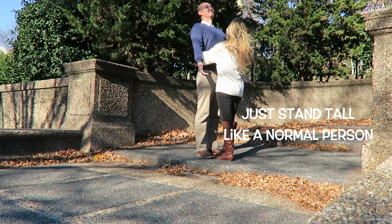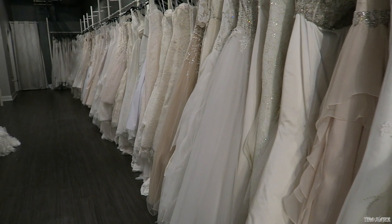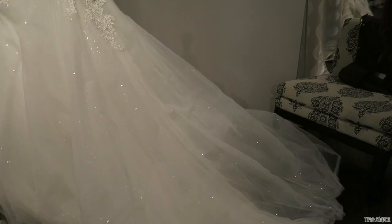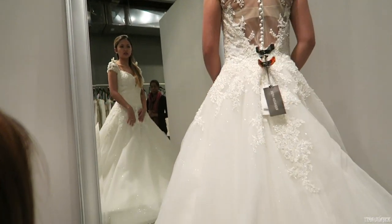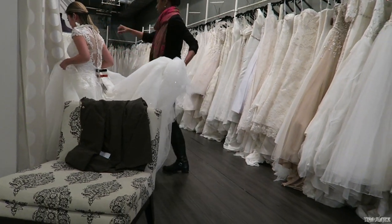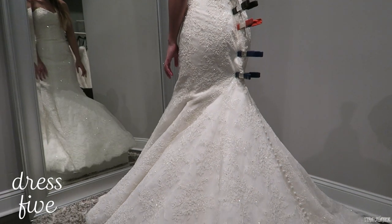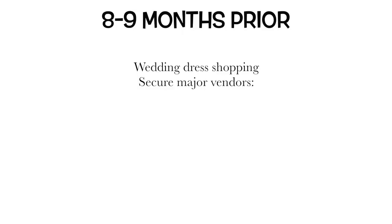About eight to nine months prior, I did my wedding dress shopping. Luckily I found the dress in one day, but it can differ for different people, so definitely start shopping around the nine-month time frame. Around this time I also made sure to secure all my major vendors, pay deposits, and review all contracts. Smaller vendors like transportation can be done later once you have your schedule of events.